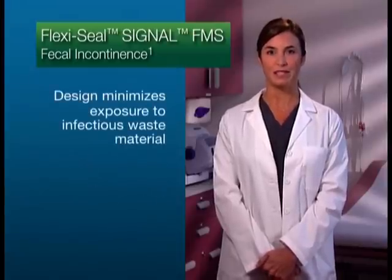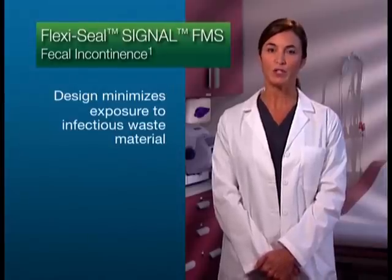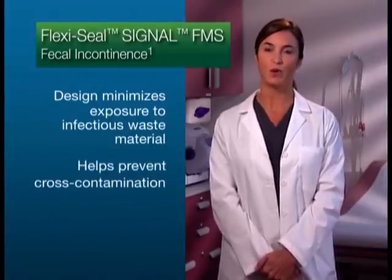The design minimizes the exposure to infectious waste materials such as diarrhea, which may contain pathogens such as C. difficile, and helps prevent cross-contamination. The management of fecal incontinence, a risk factor in the development of pressure ulcers and the transmission of nosocomial infections, is a priority in acute and critical care hospital settings.